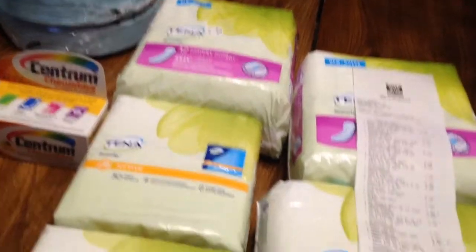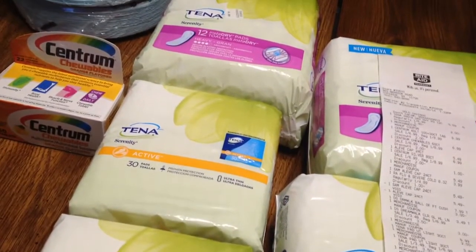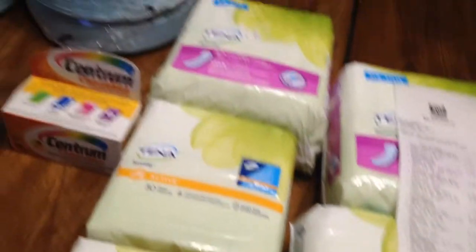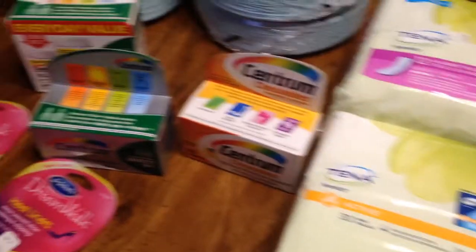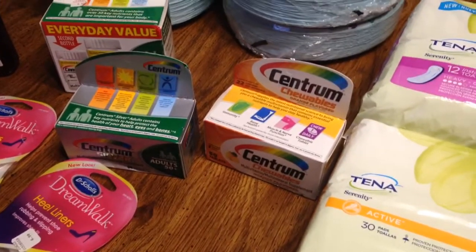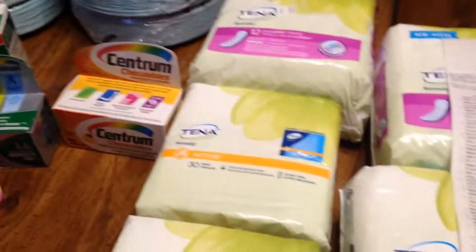My receipt came up to, for all of this, $41.58. It was over $100, but after everything it came down to $41.00. However, I got back $12.00 from my coupon — I forgot to use my coupon there, so they gave me $12.00 back for the Centrum.